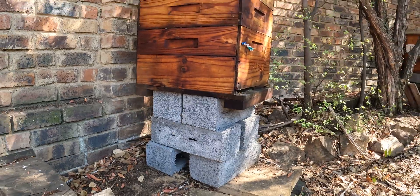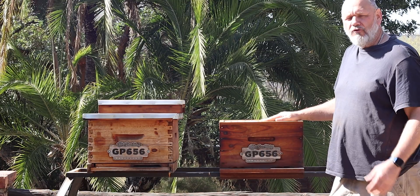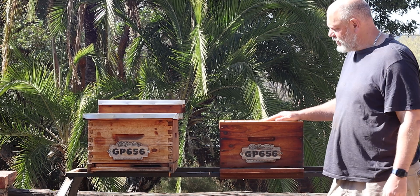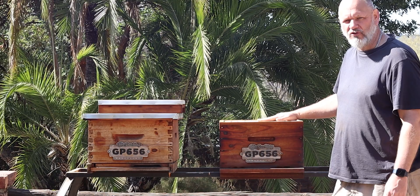I tend not to use more than one brood box in my apiaries. I find that if I grow a colony really big they become a little more aggressive and difficult to work, so I stick to a single brood box and manage all of my colonies to the single brood box.